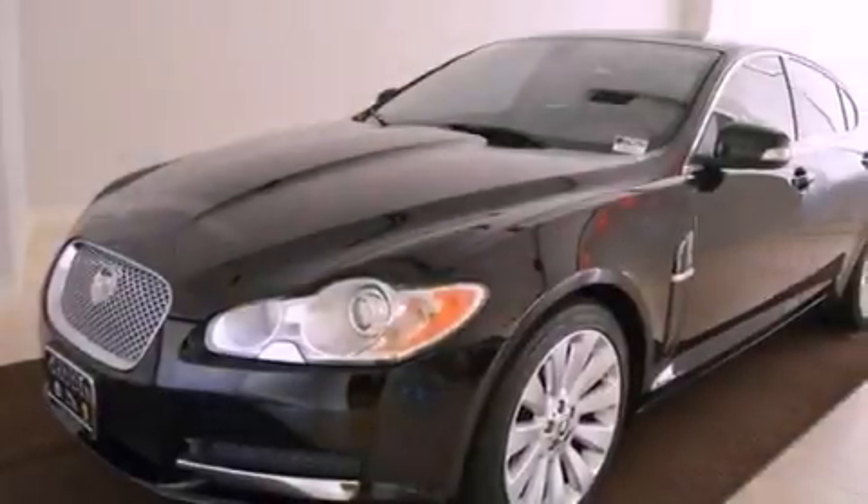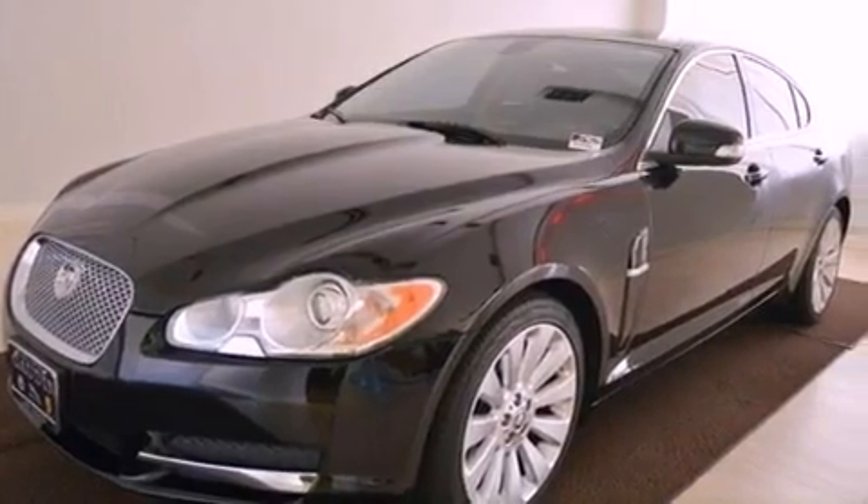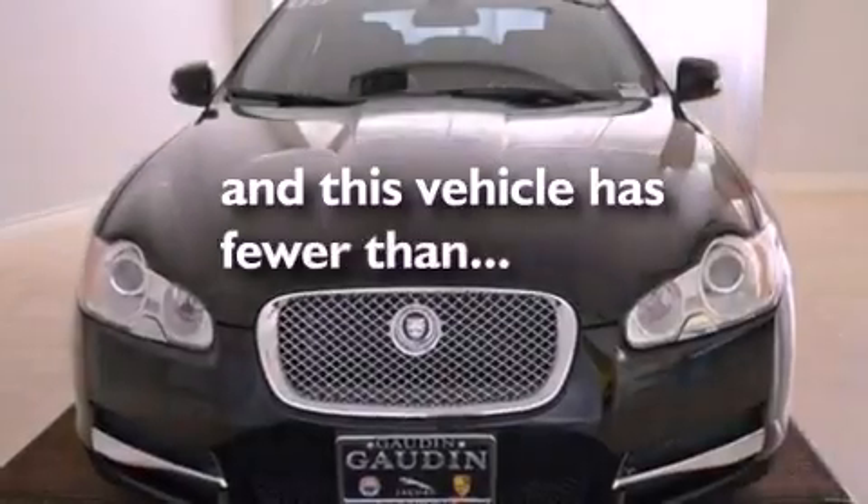Additional features include a passenger side airbag, air conditioning, full-power accessories, and this vehicle has less than 20,000 miles.